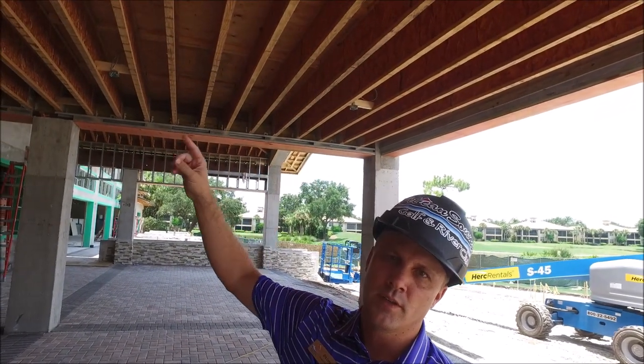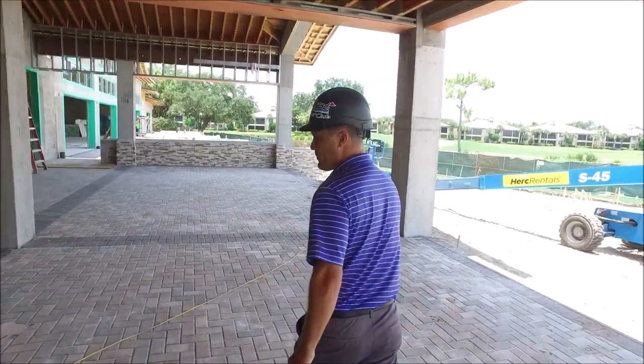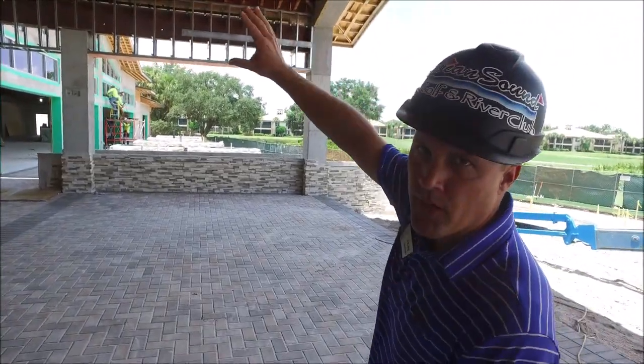We're located right outside of the pub area. This is the other covered seating area. Above us, we'll have the tongue and groove ceiling — it's a darker color. And if we continue through this way, we'll have the tongue and groove ceiling above us as well.